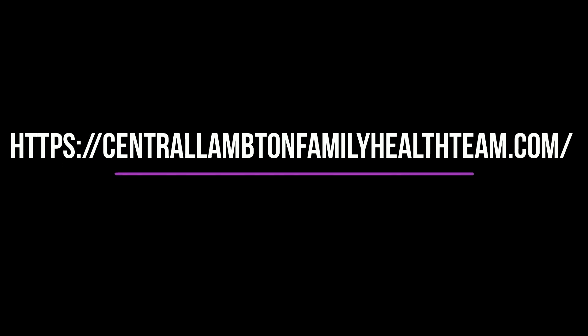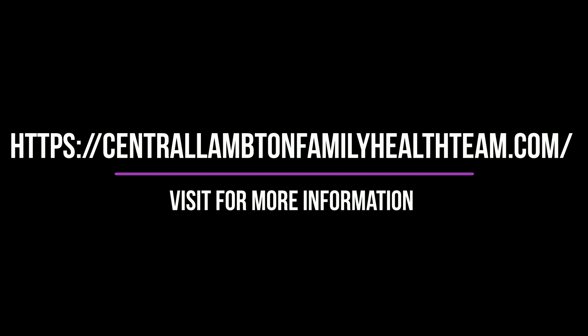If you'd like to find more information on social distancing or health-related topics, visit our website at Central Lampton Family Health Team dot com.